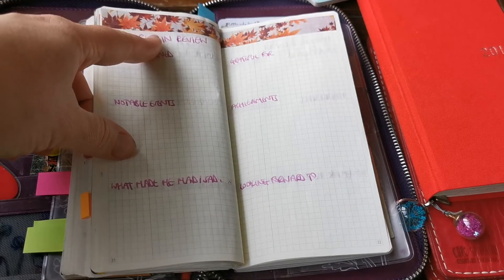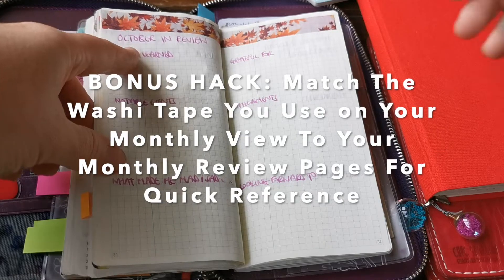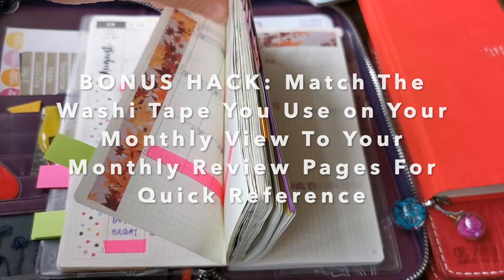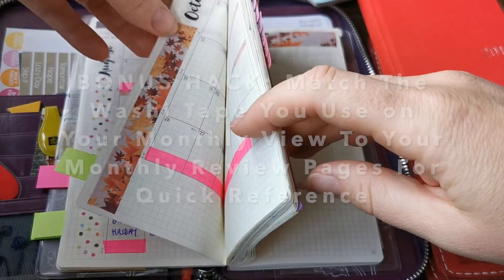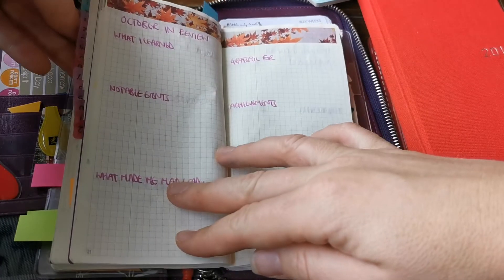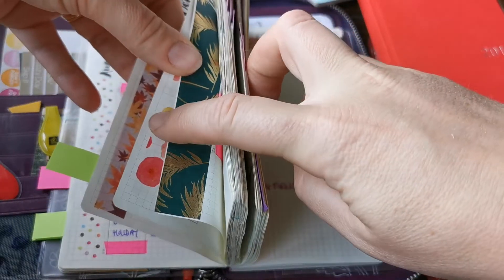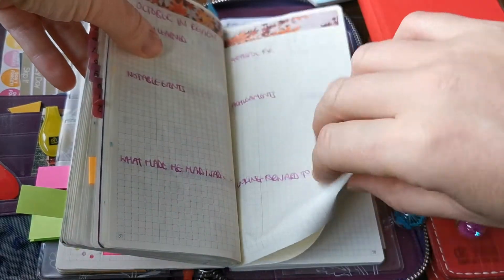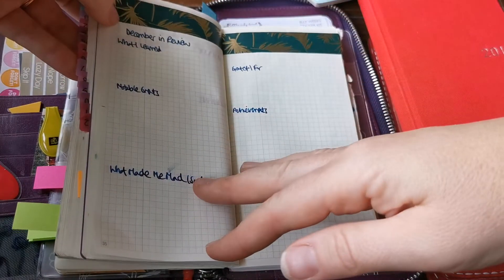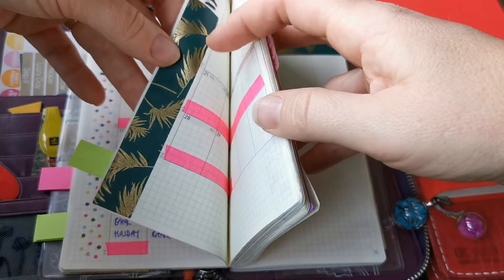Just a little hack — I do try to match the month in review with the month at the front of my Weeks as well. So I'll just flip to it. For October, you can see that the washi tape I've used on the monthly spread is the same as what I use on the month in review. And that's November and December, which matches to November and December in the front here.